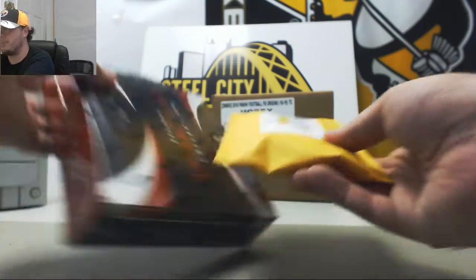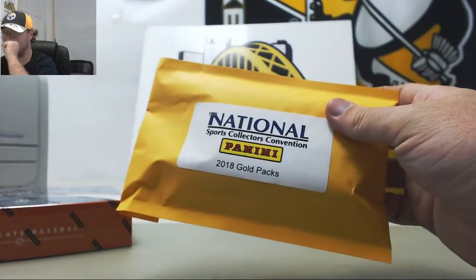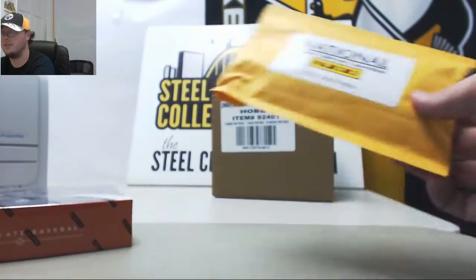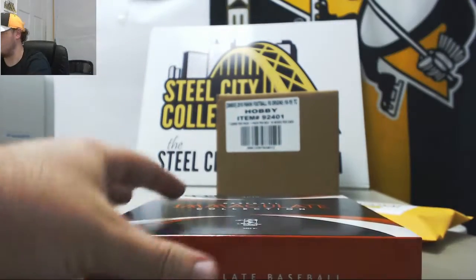Our next break here comes with 2018 Panini Immaculate Baseball and 2018 Panini National Gold 10-Pack Lot. Let's start out here with our Immaculate Baseball and see what we can get you here.